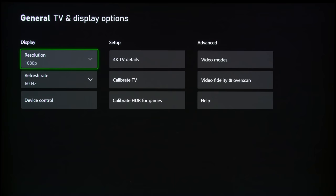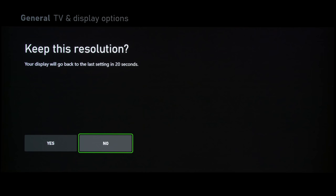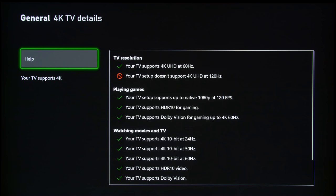If you select enhanced Dolby Vision and get back to the Xbox 4K TV details information screen, you can see that you can play Dolby Vision games up to 60 frames per second, but not 4K 120 frames per second. The second reason is that Sony TVs haven't received the necessary firmware update to enable VRR, or variable refresh rate, yet, let alone variable refresh rate in Dolby Vision.